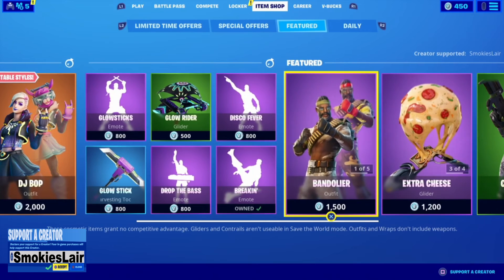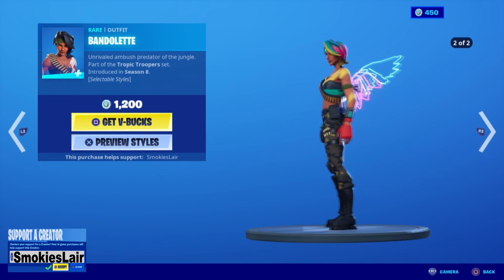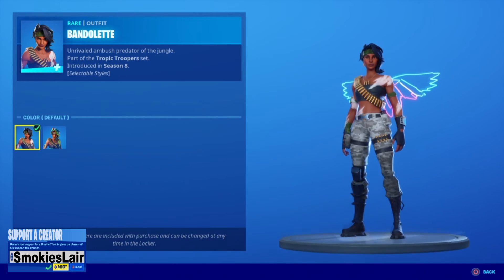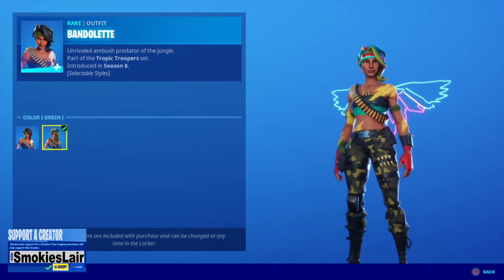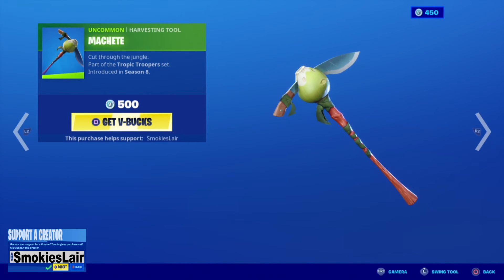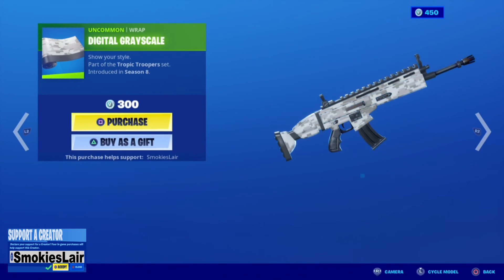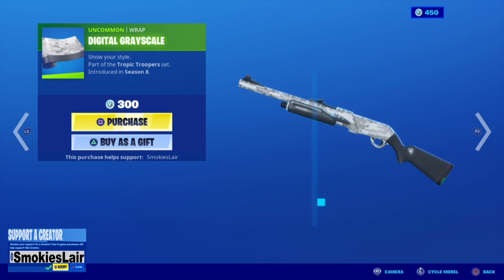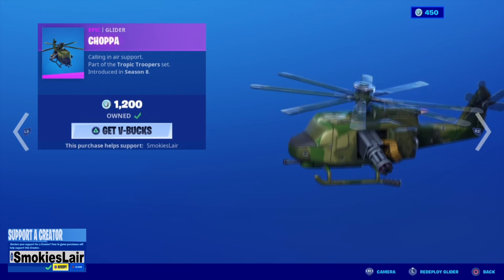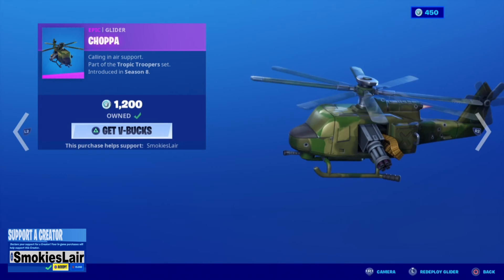Then we're getting over to a little bit of Bandolette. Man, this shop is huge — not bad though. You get this stuff and you get this stuff. Then guys we got a little bit of Machete — I like that. Then we're getting into the Digital Grayscale — it's kind of cool. And then we got Choppa. One of my loving mods, Murder Man, actually got this for me. Love you Murder, thank you bro.